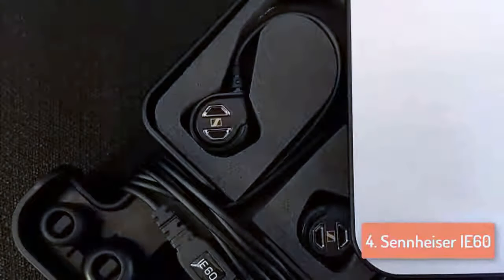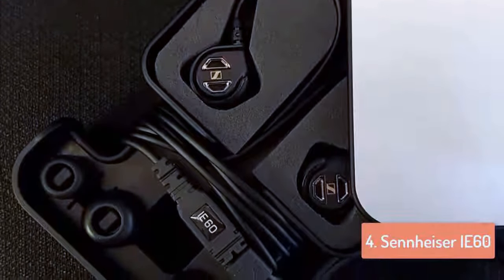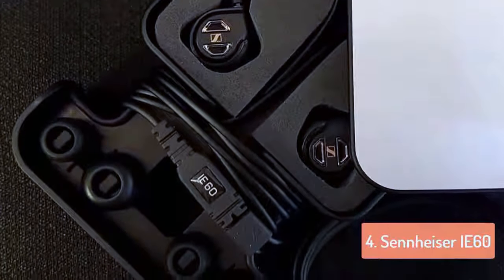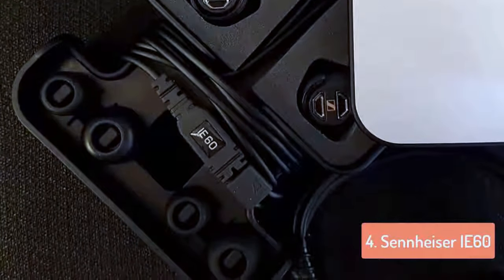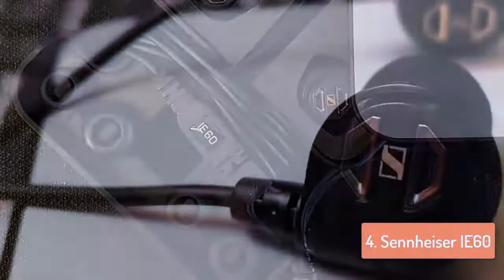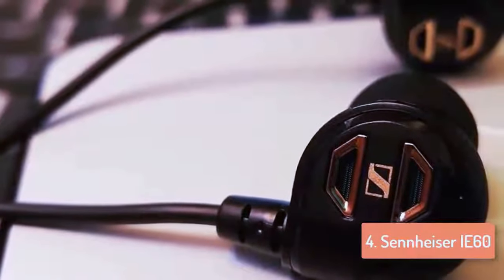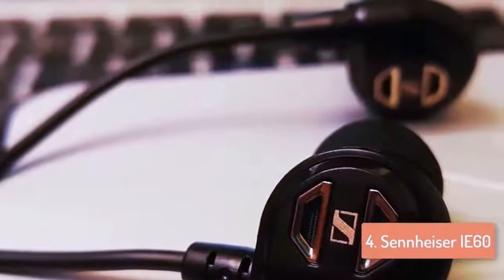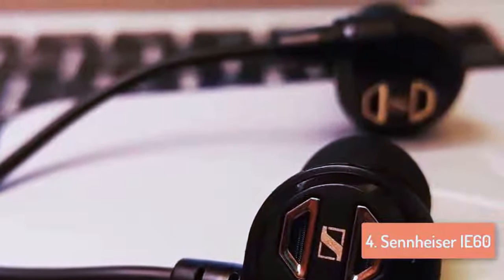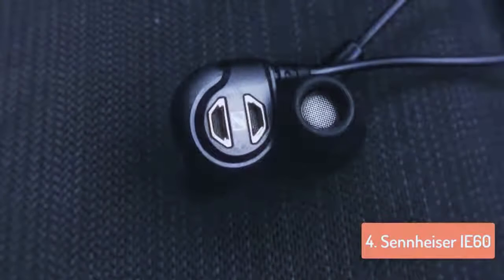The 3.5mm stereo mini plug has angled strain relief to provide lasting durability. A cleaning tool and hardshell storage case are included to keep your headphones in great condition for years of enjoyment. It produces excellent sound with a frequency range of 10–18,000 Hz with Neodymium magnets which keep a complete sonic experience. They are also great because of the amazing noise isolation, with ambient noise reduction of 20dB which makes them more efficient.